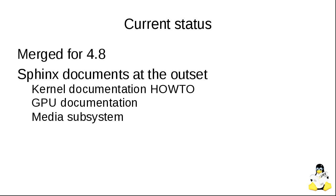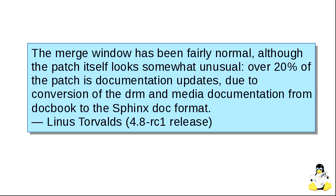This work was merged for 4.8, about five or six months ago. In the beginning we only had a handful of Sphinx documents, including a document on how to do Sphinx documentation itself, the GPU documentation, and the media subsystem documentation — which seems like not a lot, except that those latter two documents are huge. The media documentation is really huge — it includes all of the user-space API documentation for the media subsystem. In fact, Linus Torvalds noted that over 20% of the entire 4.8 pre-patch was documentation updates, which is not a typical kernel development pattern.